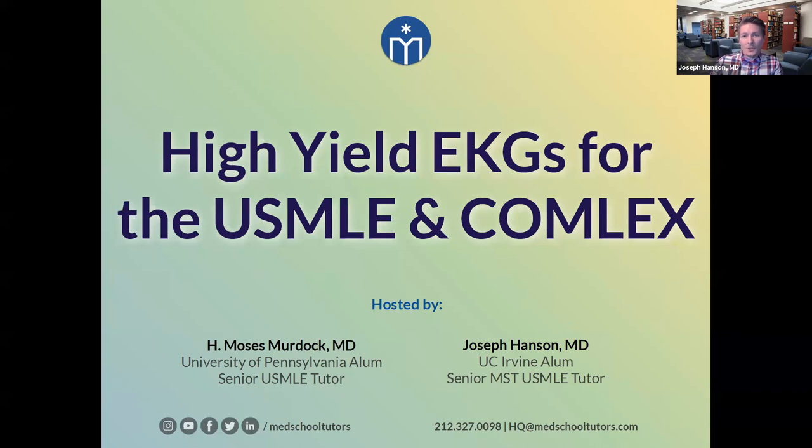I'm joined by Dr. Moses Murdoch, and together we're going to share some of the high-yield information that we know is going to show up on these exams when it comes to EKGs, which is a really difficult topic on both USMLE and the Comlex. Moses, you want to go ahead and introduce yourself to our listeners tonight?